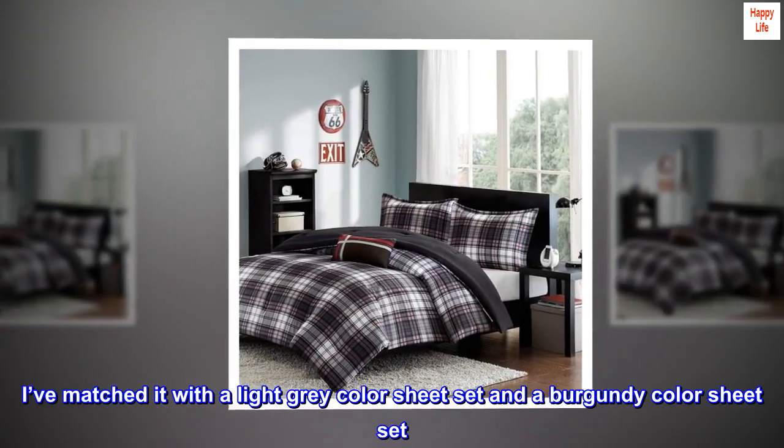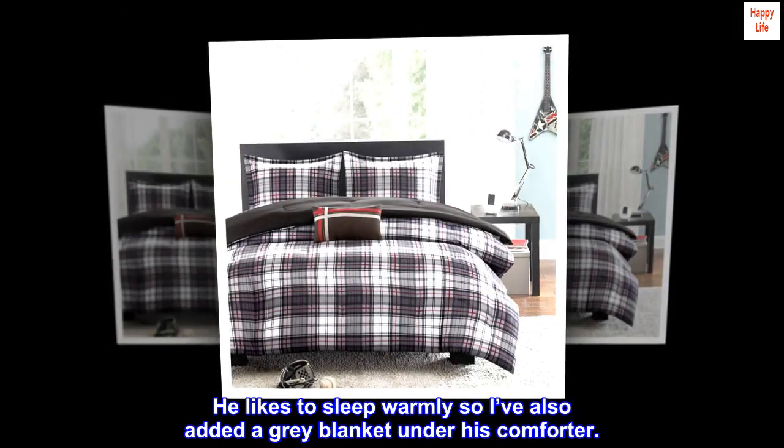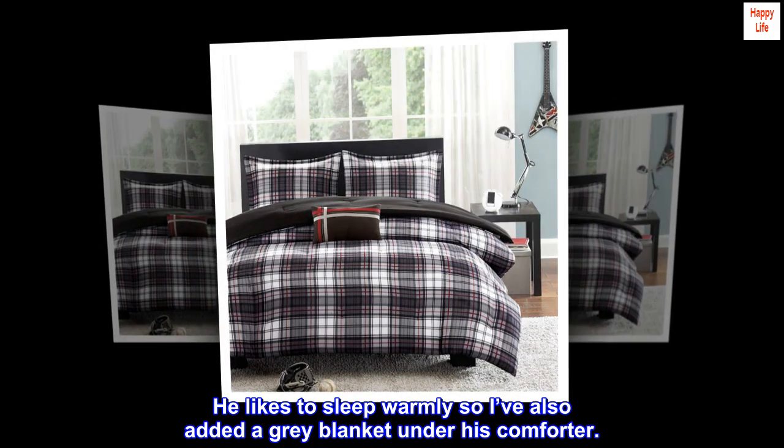I've matched it with a light gray color sheet set and a burgundy color sheet set. He likes to sleep warmly, so I've also added a gray blanket under his comforter.